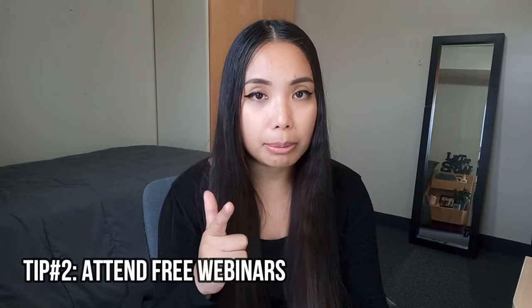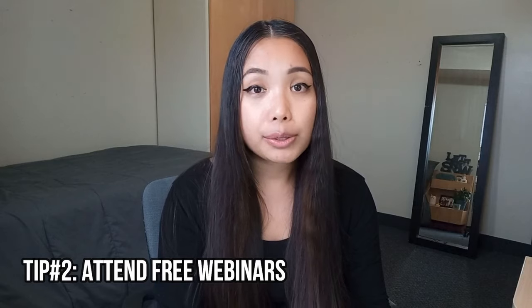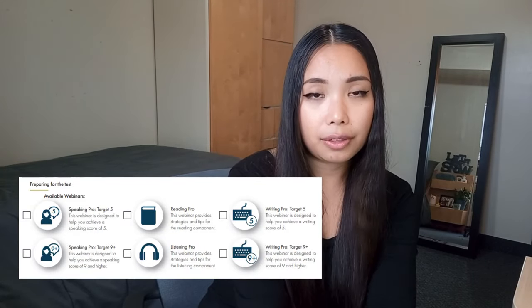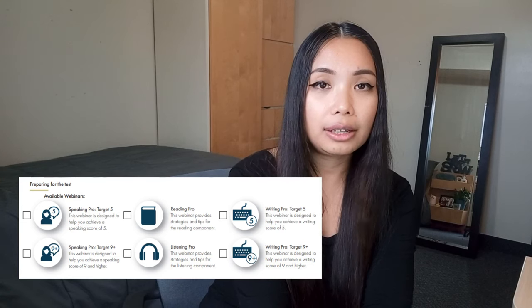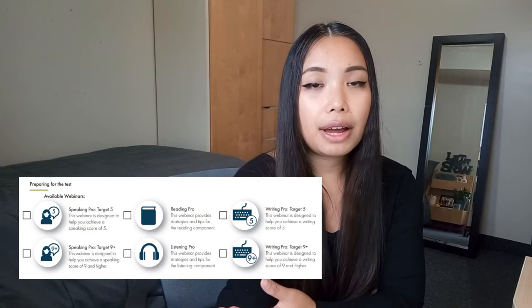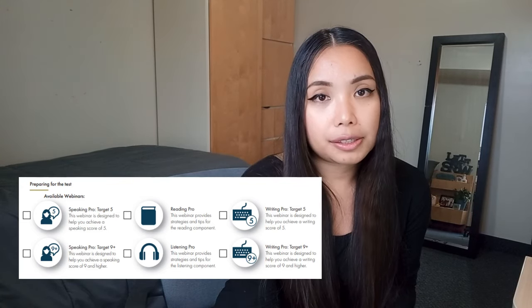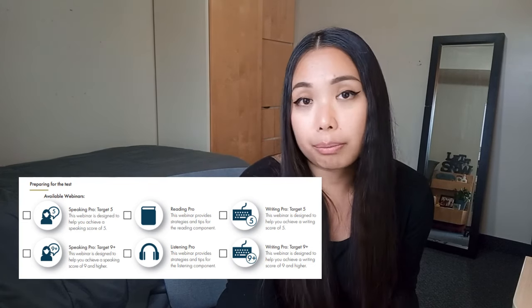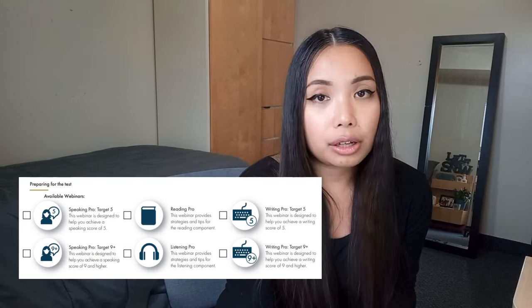Tip number two: attend the CELPIP free webinars. The free webinar is open for everyone — you don't even have to book your CELPIP exam. Just log into their website and look for the free sessions. There are six of them in total; speaking and writing are divided into two levels: target five, and nine-plus. You can attend both. Each webinar lasts a couple of hours.